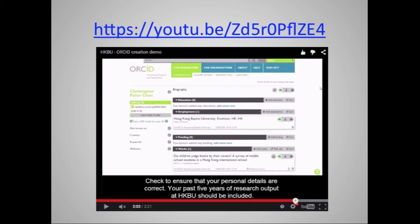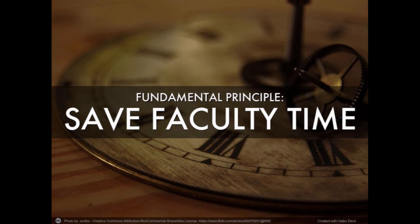Publications uploaded include only the last five years, but if faculty want to add more, they can ask us to. Faculty can even send us their entire CVs, because our guiding principle was to really save faculty time. Apart from the benefits of having an ORCID account itself, we emphasized throughout all our publicity efforts that this project is intended to reduce the administrative burden on faculty, not increase it.